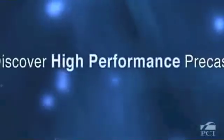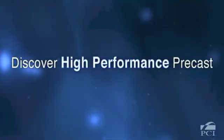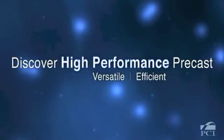While there are many high-performance attributes, these can be summarized into three basic groups: versatile, efficient, and resilient.